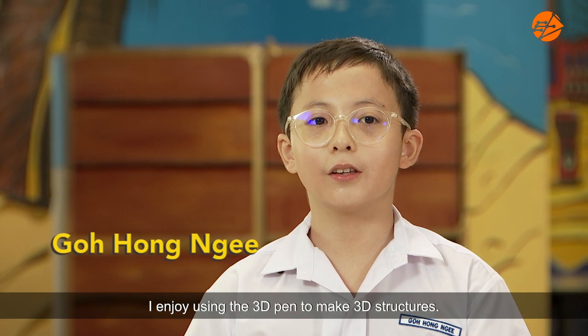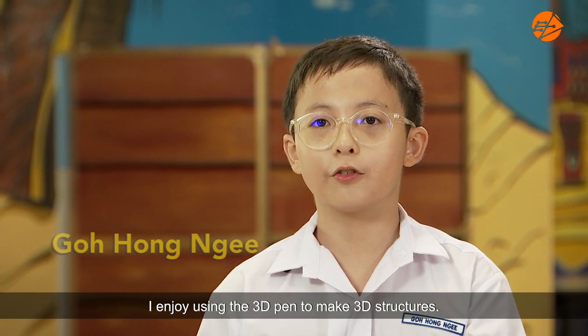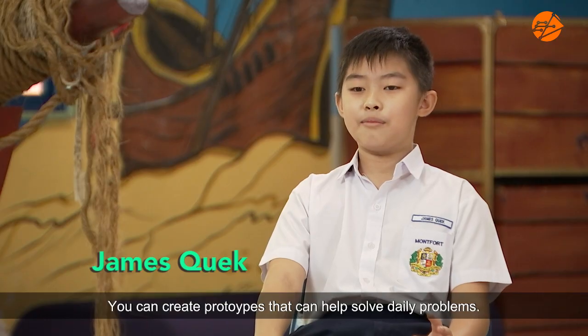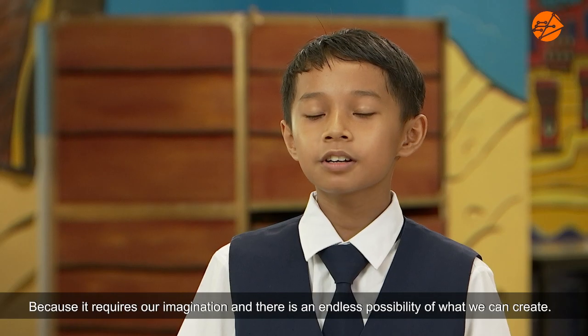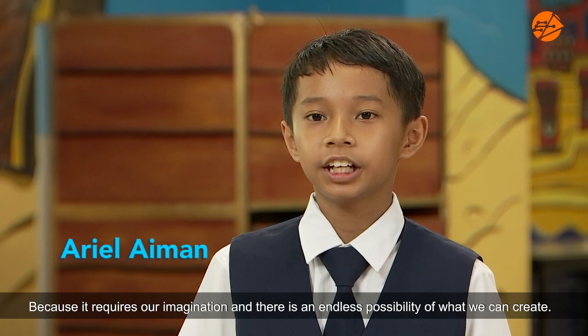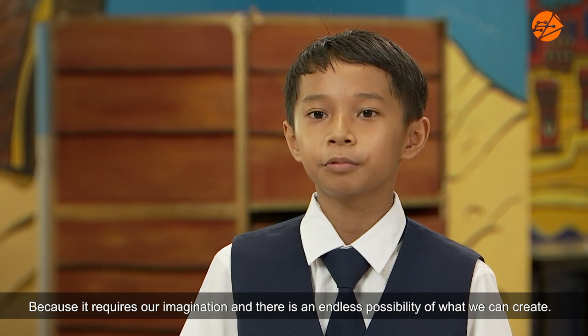I enjoy using the 3D pen to make 3D structures. You can create prototypes that can help solve daily problems, because it requires our imagination and there is an endless possibility of what we can create.